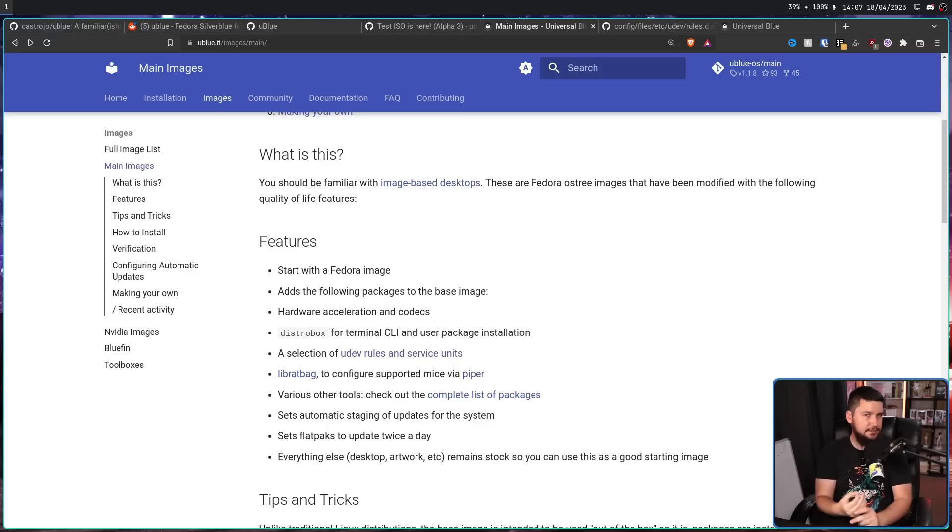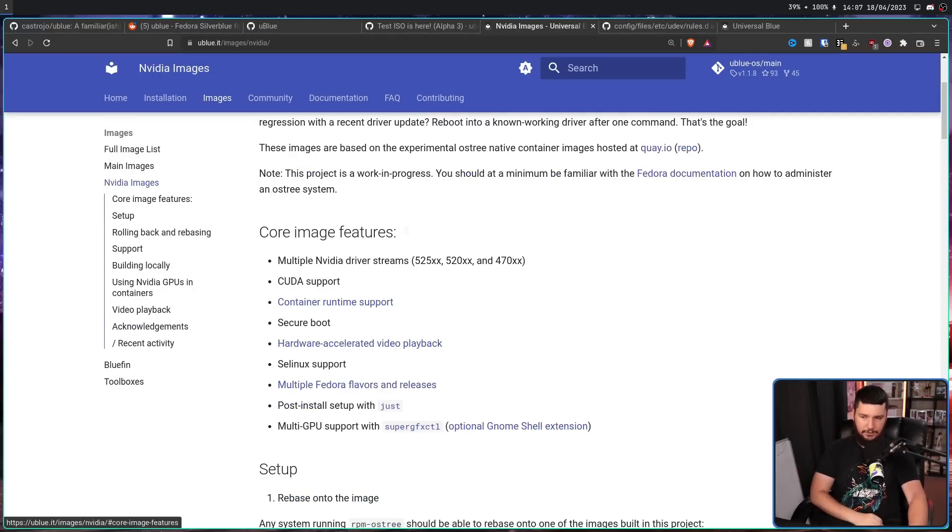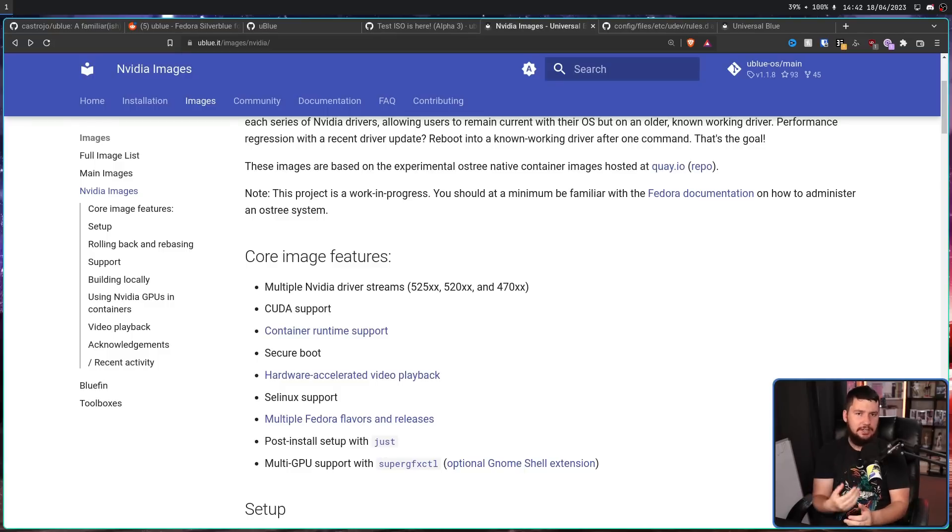This is by no means an exhaustive list of general main changes, and doesn't even remotely include the changes made to the individual desktop images. With the NVIDIA images, all of these main changes are also made with the inclusion of some NVIDIA-specific changes, like multiple NVIDIA driver streams, CUDA support, container runtime support, secure boot, hardware accelerated video playback, SELinux support, and multi-GPU support with SuperGFX CTL.